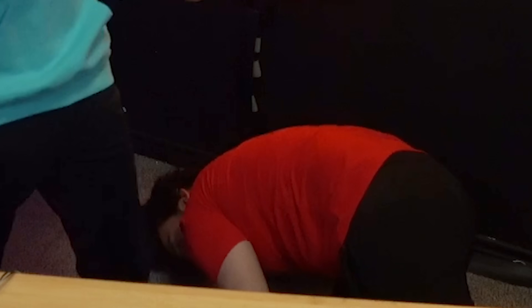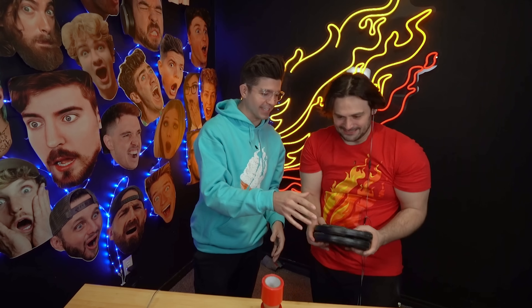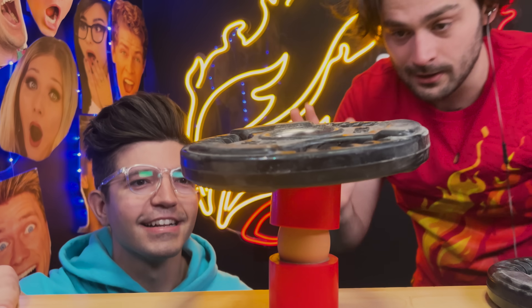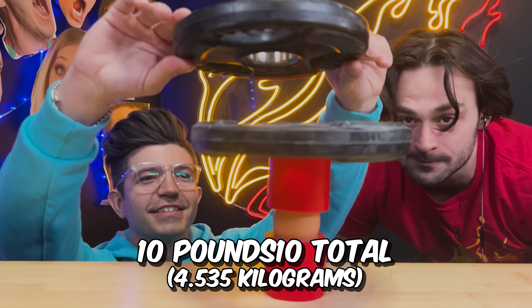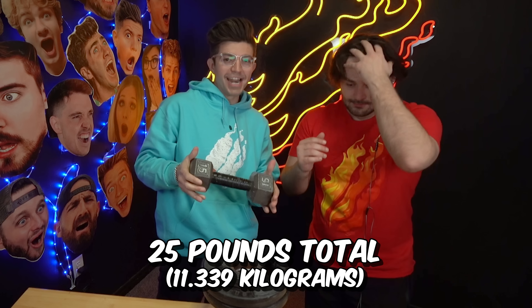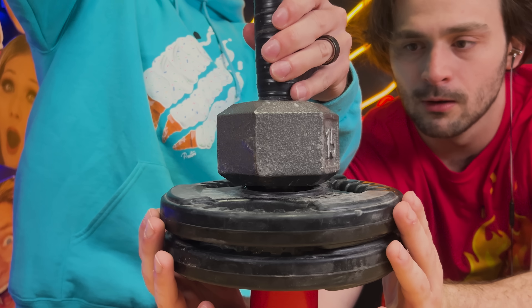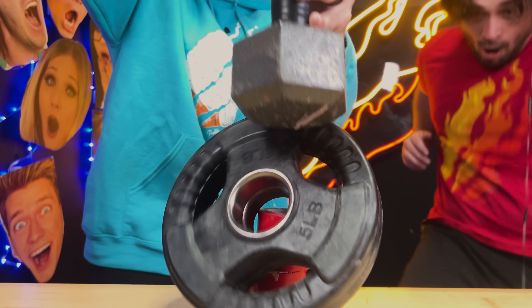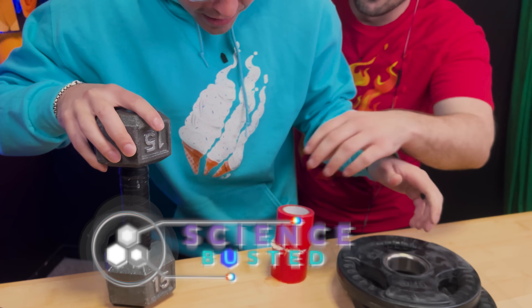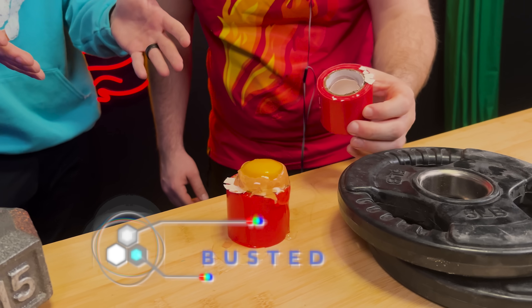10 kilograms. I put that egg right there, put that on top, and then I got some weights. Should we do five at a time? These are five pound weights. There we go — I have five. Now we're going up to 10. I think we gotta keep stacking. We're about to more than double the weight on the egg. We did it — wait, we didn't. It didn't break though. Oh no, it broke — but it went through the tape, it slid through.